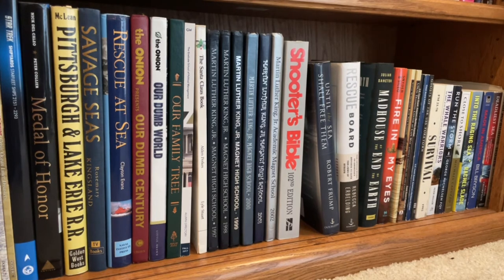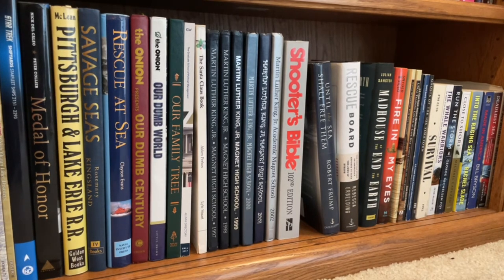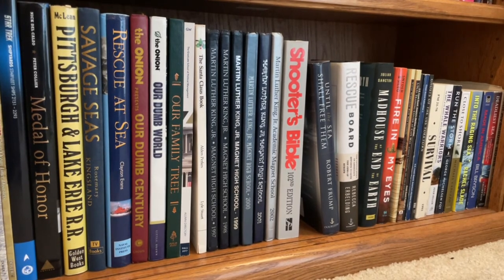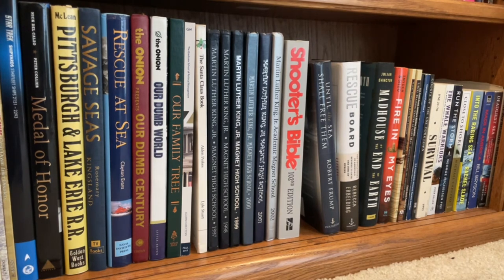Run the Storm is about a rescue. Close to Shore is about the real shark attacks from 1916 — a bull shark was killing people in New Jersey, and that's kind of what was the partial inspiration for Jaws. Into the Raging Sea is also about the same maritime rescue as Run the Storm. Made in America by Bill Bryson — that's one my wife owned and I took from her when she was going to get rid of it. The Deadliest Sea — I already showed you the proof, but that's the paperback. And the last book on that shelf is All Available Boats, about the largest peacetime maritime evacuation, which was people being evacuated from the southern tip of Manhattan after the 9/11 attacks.